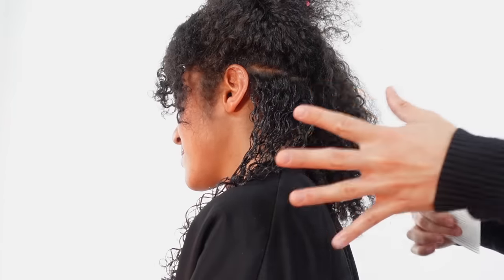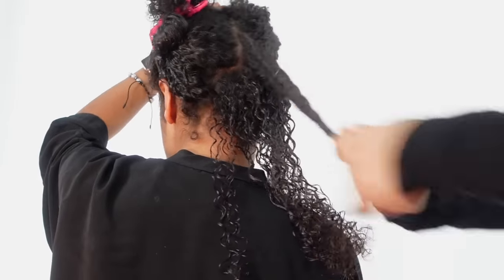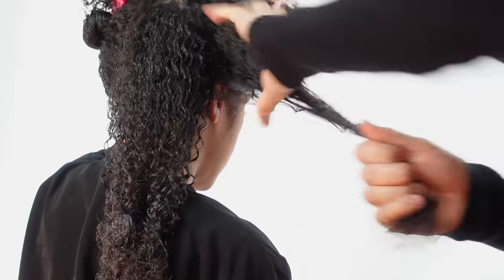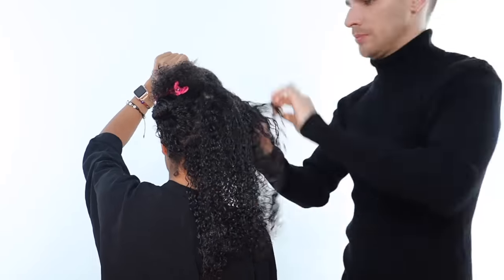When applying, I focus on the ends first and then bring the rest of the product up to the roots, since the ends are usually the most dull-looking and need the most product. Make sure you get those edges. The application is done — literally took five minutes. We're going to let that sit on Crystalline's hair for 20 minutes. I used about half a tub of product, so this will do another entire application for someone with hair like Crystalline's. If you have more hair, you'll probably need the whole tub; if you have less, you could get about three applications.